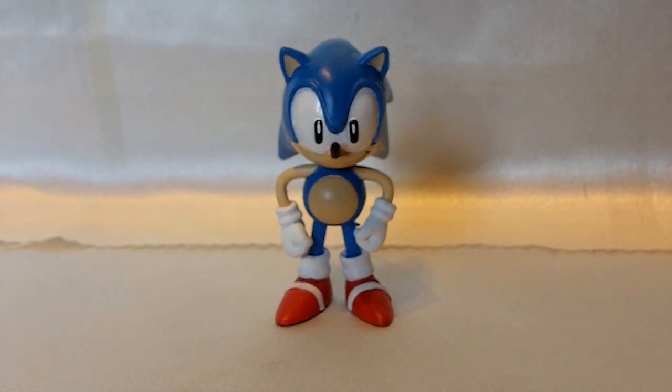First Four Figures is a company that has the license to bring out figures and statues of Sonic the Hedgehog merchandise. The cool thing is that they're branding it to look like classic Sonic. You guys know the First Four Figures statue of Sonic — they're also working on a Super Sonic statue. And they brought out this smaller line of figures that you see here, as well as others I'll be showing off in future videos.